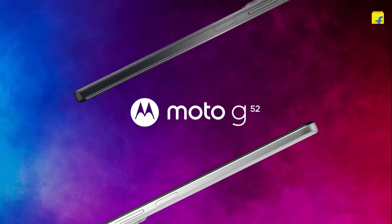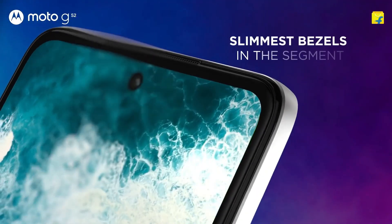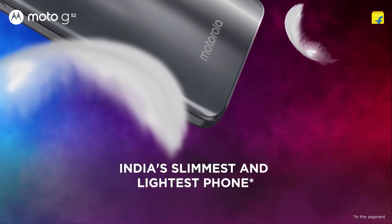One other phone has come from Motorola — the Moto G52. It has killed the competition. In the last two years, Motorola has made a lot of good phones, and the budget segment has turned into a Redmi vs Moto G52 battle.